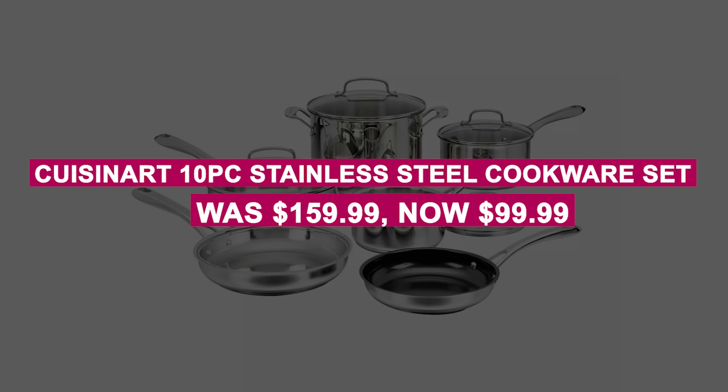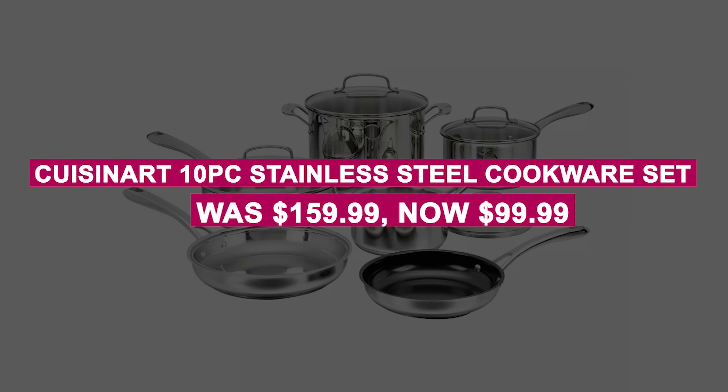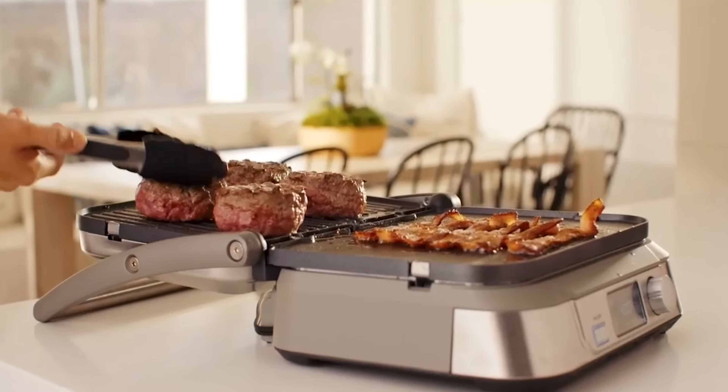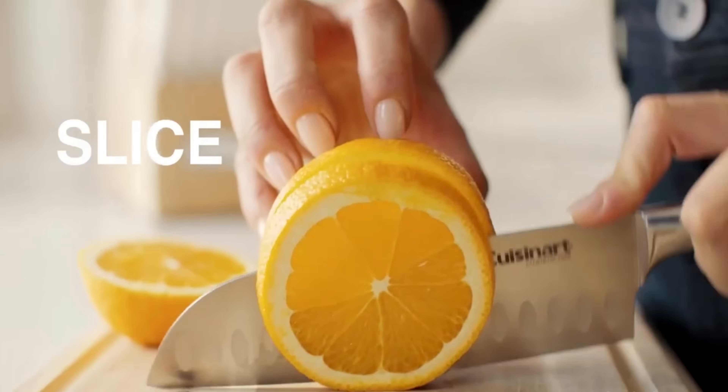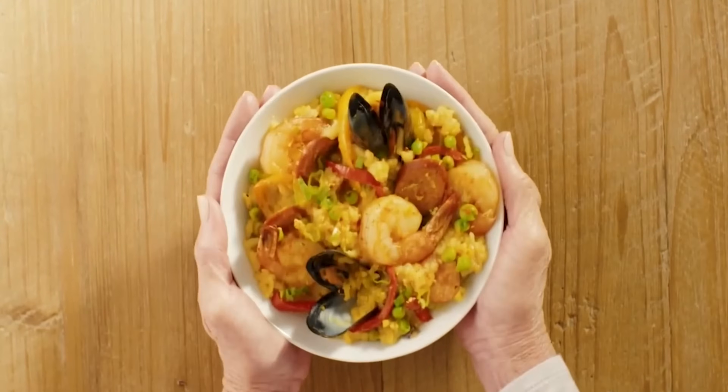The Cuisinart 10-piece Stainless Steel Cookware Set was $159.99, now $99.99. Upgrade your kitchen with this 10-piece set that includes saucepans, skillets, a stockpot, and more, with comfortable handles and tempered glass lids.